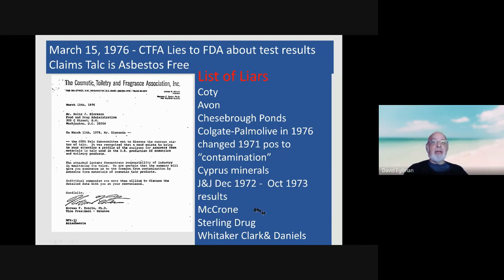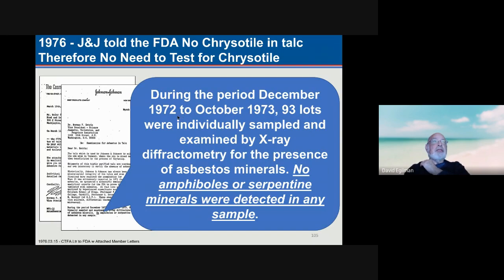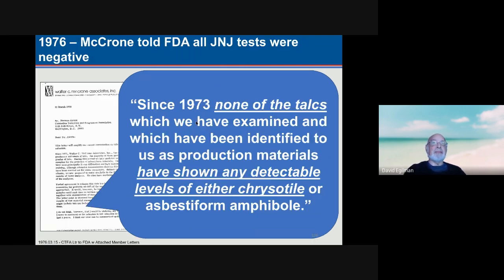Macron had found testing to be positive — they were a testing company that had done testing for a variety of companies. Cypress Minerals had also had positive tests, as had Whitaker, Clark & Daniels, companies that supplied talc to the cosmetic talc manufacturers. This is the J&J letter where, in very fancy footwork, they claimed their talc was asbestos-free because during the specified dates they hadn't found any asbestos. Macron also played it cute, saying that since 1973 none of the talcs had shown any detectable levels of either chrysotile or asbestiform amphibole — but of course, before 1973 they had found chrysotile and tremolite.